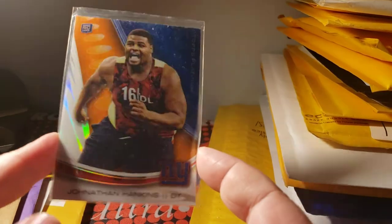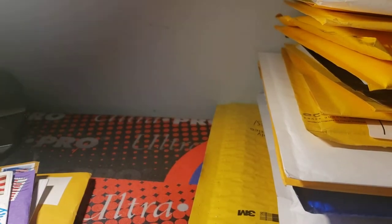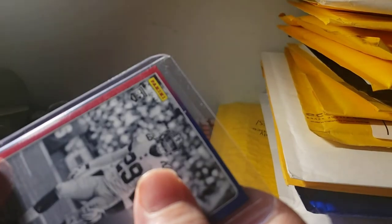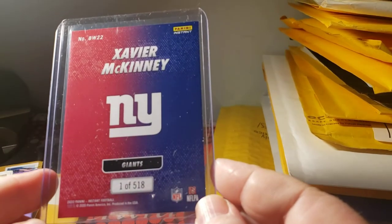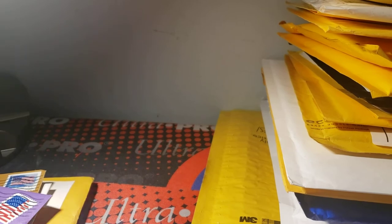Topps Platinum Jonathan Hankins orange rookie — not numbered but still a nice card. This next one was really cool — it's a Panini Instant black and white Xavier McKinney. They're not numbered on the front, but they are numbered on the back — one of 518. I didn't have to bid on it long because nobody else bid on it, so I got lucky on that one.